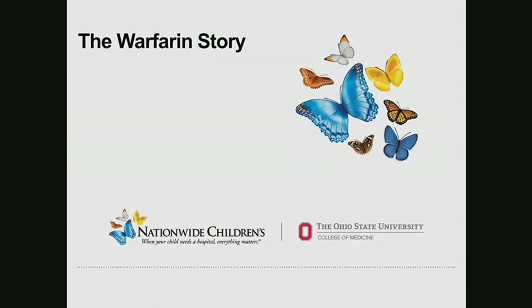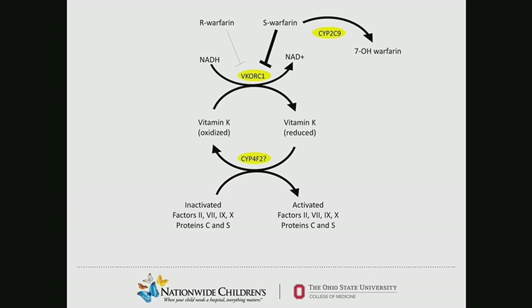I'll briefly talk about warfarin, which is now a fairly well-known story. Warfarin, one of our most commonly used anticoagulants, actually has two enantiomers — R and S warfarin — with S warfarin being the more active enantiomer. S warfarin inhibits VKORC1, which is an enzyme that takes vitamin K from oxidized to reduced form, resulting ultimately in activated clotting factors 2, 7, 9, and 10 as well as proteins C and S, thus resulting in anticoagulation.